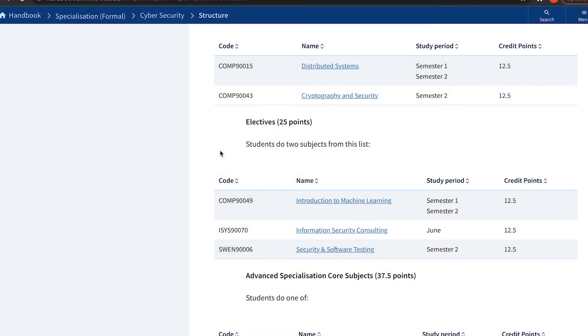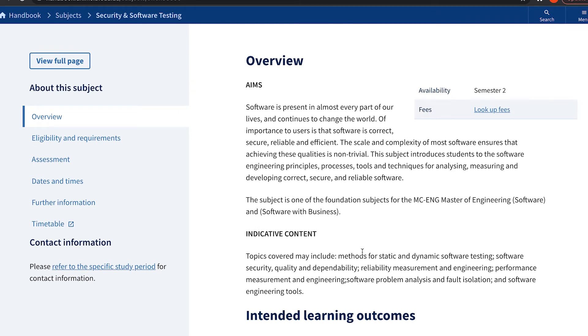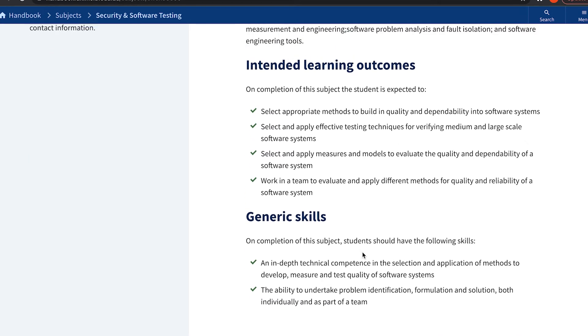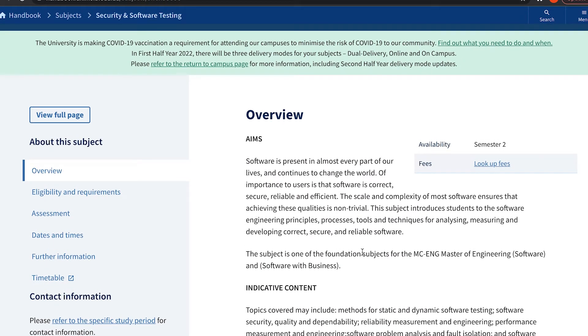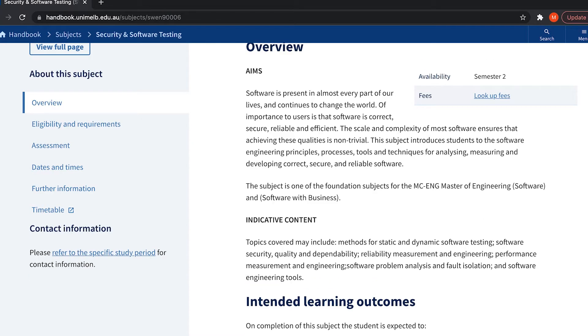The other subject is security and software testing. Honestly, there is little to no interaction between security and software testing. Software testing is about testing the software program you designed and has nothing to do with cybersecurity. Looking at the subject description — it's about scale and complexity of software — this really is not a security subject, even though they put the word 'security' in the name.